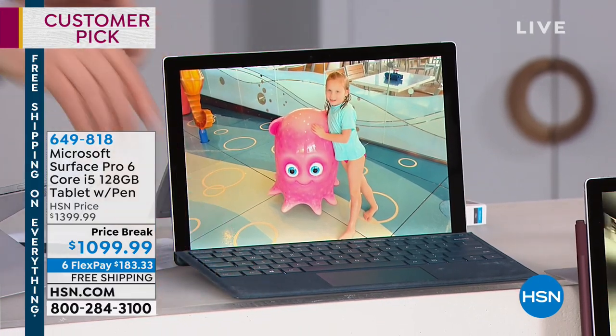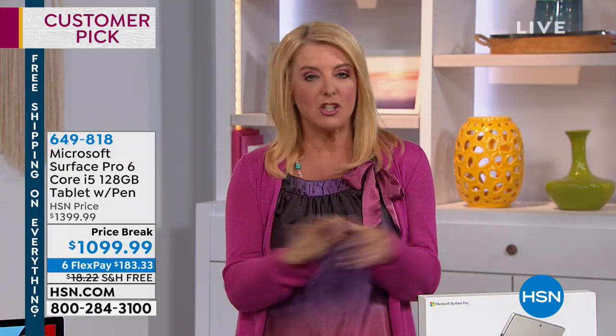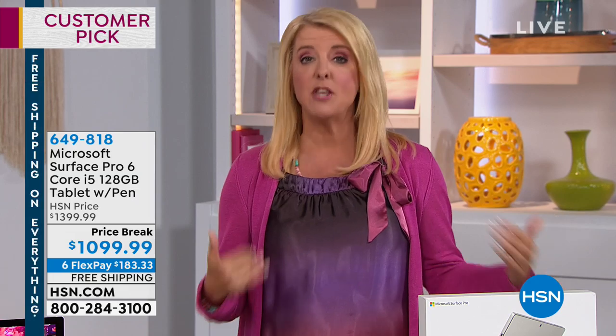I use FlexPay even if it's a buck fifty — I click the button. Here's what it is: you use any major credit card or PayPal. It's real simple. In this case, we're going to spread your payments out over a half a year, but it ships right away. So it's not like you have to wait and layaway — you'll get it right away and you pay it off in a half a year.